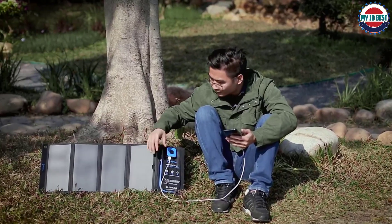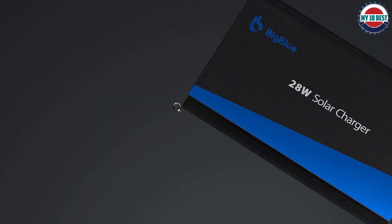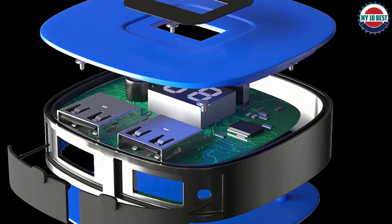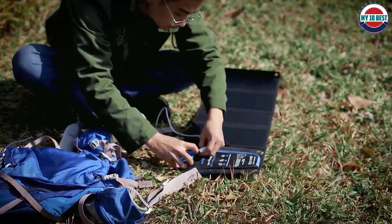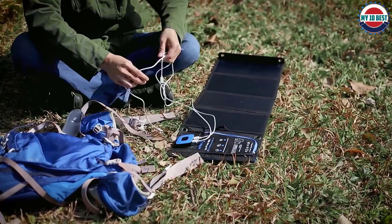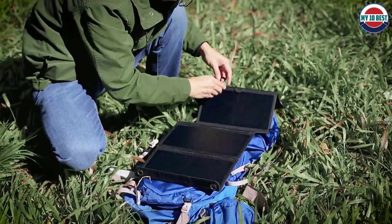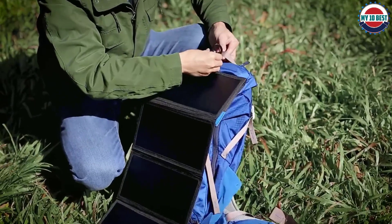It features three USB ports to allow three simultaneous device charges at once. There is a 100% safe charging guarantee from Big Blue, with built-in protection for overcharging and overcurrent problems. Even with an additional solar panel, the Big Blue solar charger is quite compact once folded, so portability is not an issue. The solar panels are nearly 24% power efficient, ensuring a longer lifespan, and you will get a one-year warranty after purchasing.